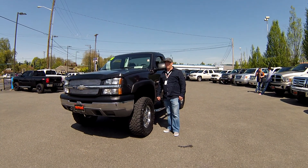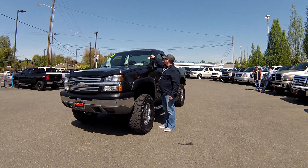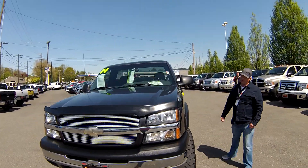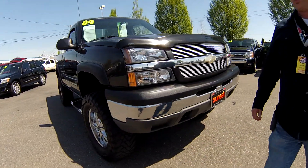Welcome to Sunset Chevrolet and my walk around on stock number 5837A. It's a 2004 Chevy Silverado, dark gray in color. This truck comes with chrome wheels, Fabtech lift, and also comes with chrome steps.